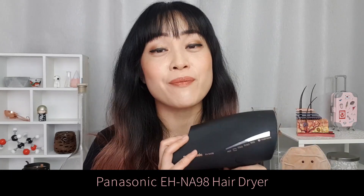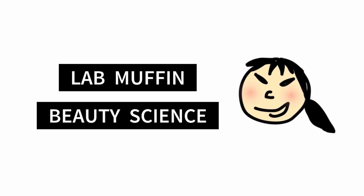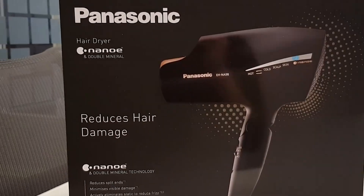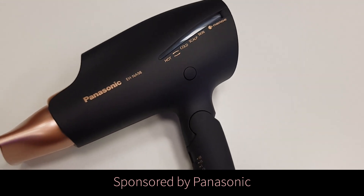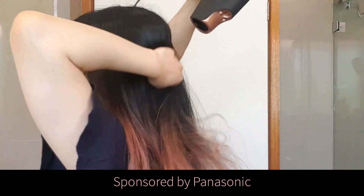Hi, it's Michelle from Lab Muffin Beauty Science and today I'm talking about this hairdryer, the Panasonic EH-NA98. Panasonic hairdryers are really popular in Asia, so it's really great to see them launching in Australia. I'm partnering with Panasonic to talk about their hair care technology and about my own experience with this hairdryer.